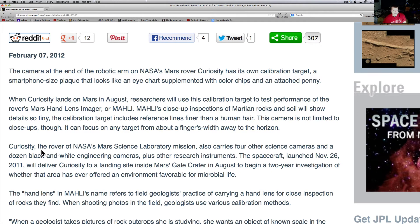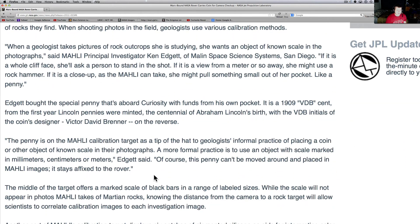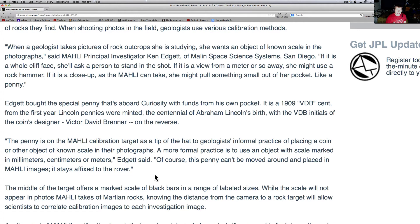Curiosity, the rover of NASA's Mars Science Laboratory mission, also carries four other scientific cameras and a dozen black-and-white engineering cameras. That's why a lot of that stuff we don't get the good shots from. Basically, the penny is on the MAHLI calibration target as a tip of the hat to geologists.